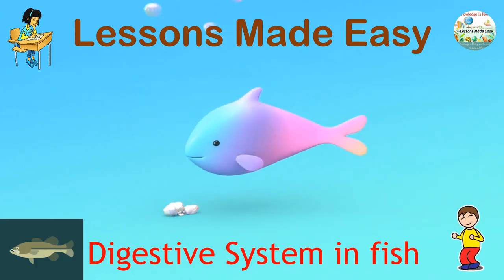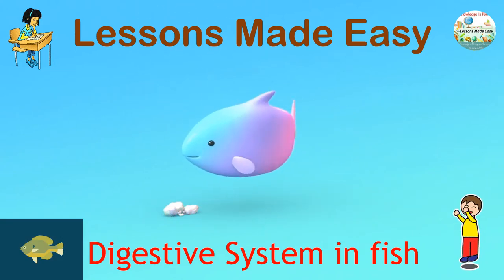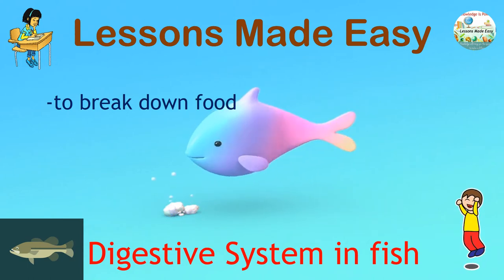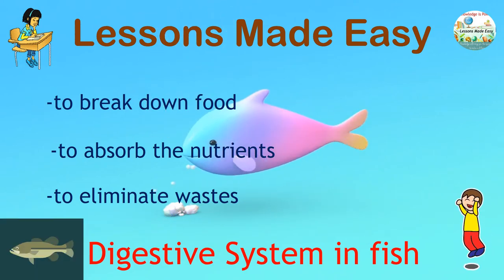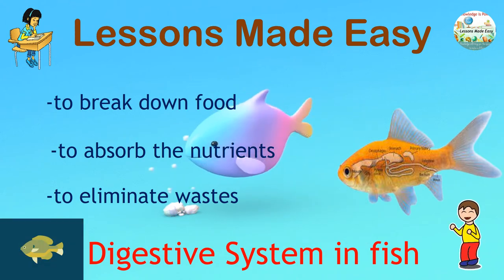In our previous lesson, we learned that the digestive system has three main functions: to break down food, to absorb the nutrients, and to eliminate waste from the body. So in this video, we will find out how the fish digestive system works.